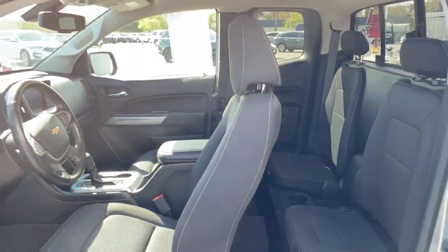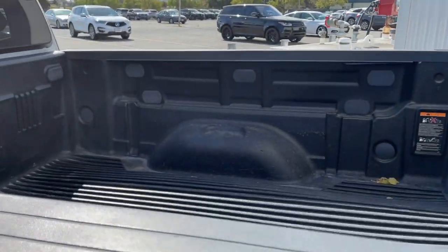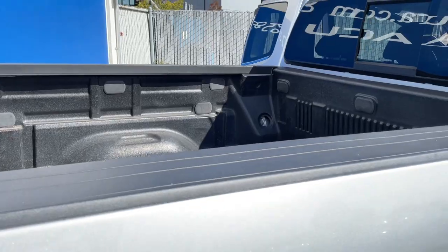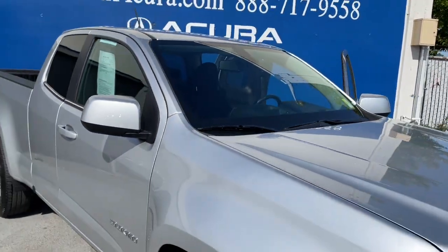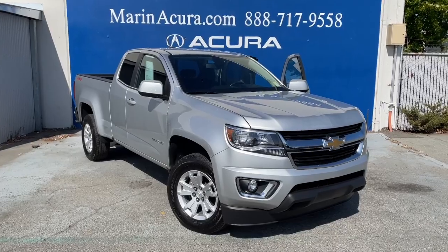It has low miles at 24,755 and it has had one previous owner. This guy also has the bed liner, so you don't have to worry about scratching the paint underneath. It has keyless entry and electronic stability control as well. This is a 2019 Chevy Colorado.